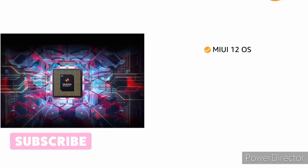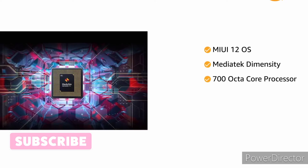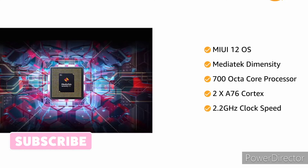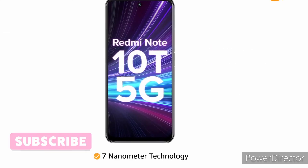Powered by MIUI 12 operating system with MediaTek Dimensity 700 octa-core processor, featuring 2x A76 Cortex cores clocked up to 2.2GHz speed, designed with 7nm technology.